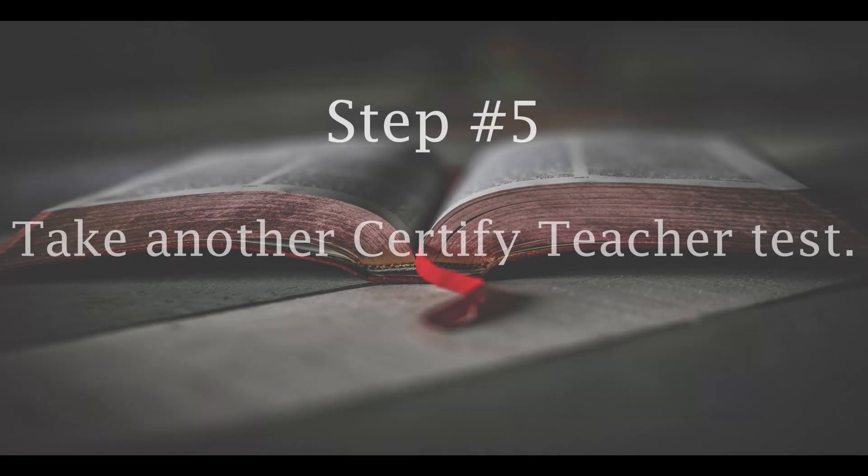Step number five: take another whole test with the certified teacher. Analyze which competencies you get wrong and go over them again.